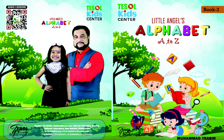G — Good Gorilla. H — Happy Horse. I — Interesting Insect. Interesting Insect, right?